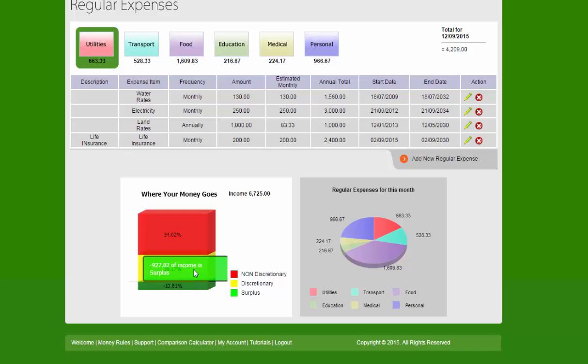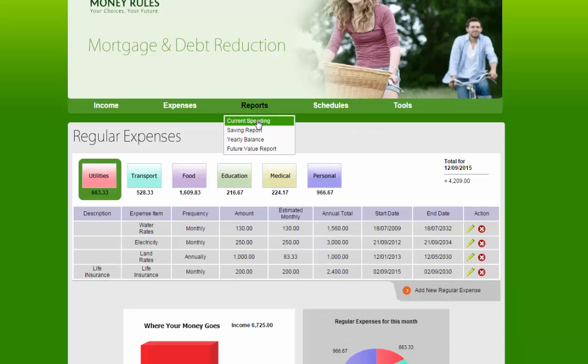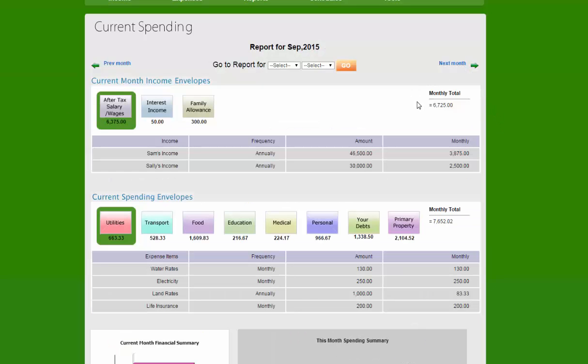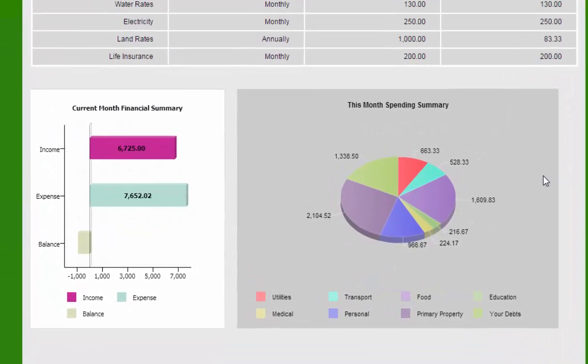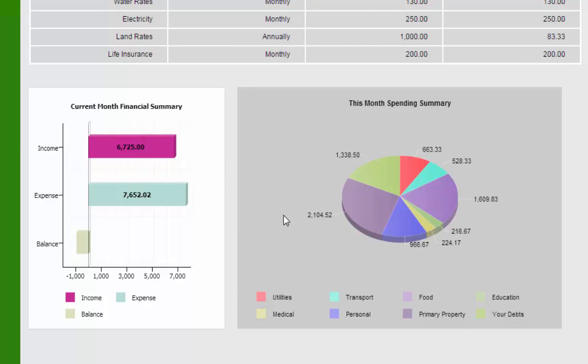We need to get the green from the bottom to the top. How are we going to do that? We're going to have a look at the current spending report. The current spending report highlights what their total monthly income is, then shows their total monthly expenses including all expenses shown in envelopes. Further down you'll see a pie chart covering all of the expenses, the total income, the total expenses, and the total negative funds available to this couple — $927 per month.